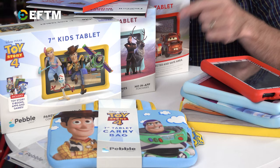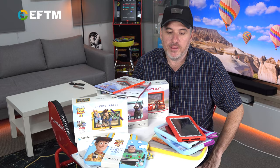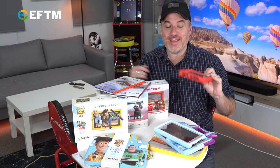But first, let's talk about these. These are $159 in the Big W toy sale, and they are $189 after that. They're pretty bloody good, and here's how I judge them.